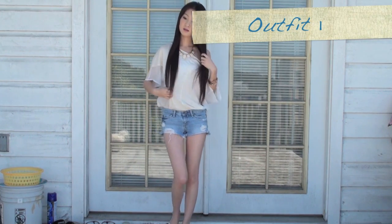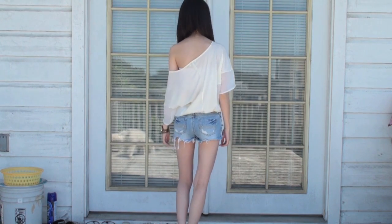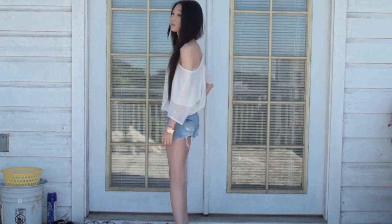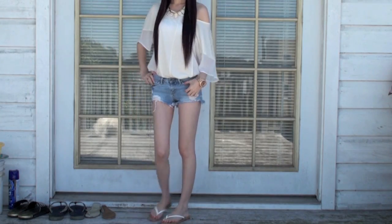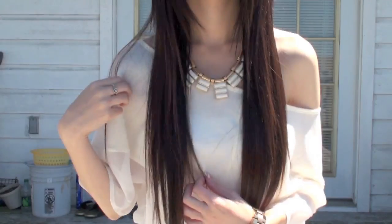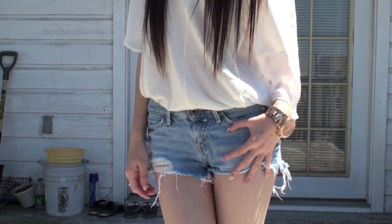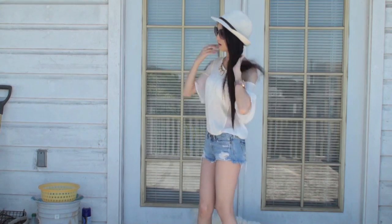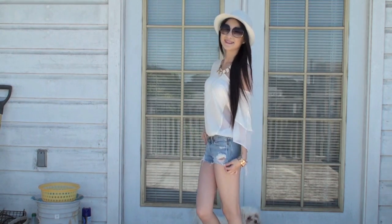This first outfit is the most casual. I simply tucked the top into a pair of distressed shorts — it's the perfect summer outfit, laid back yet cute. I would most likely wear this outfit to the beach. Just throw on a hat, grab a pair of your favorite sunglasses, and you're ready to go.